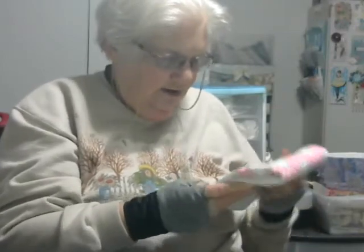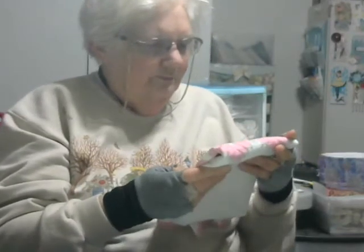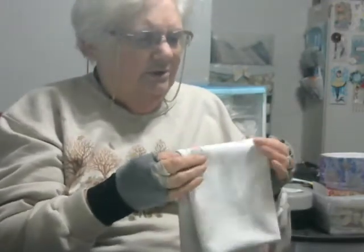That is just gorgeous — the work that was put into that and the crocheting around the edges. The back edge was all crocheted. I used to love to embroider; I don't do it so much anymore because it's just too intense for me most of the time.